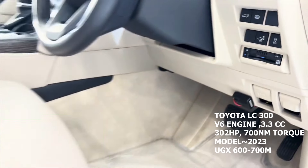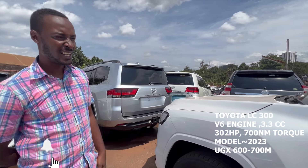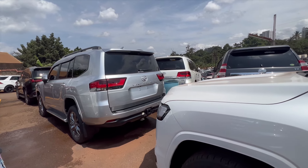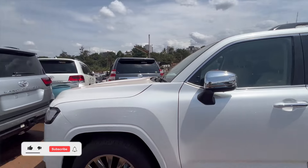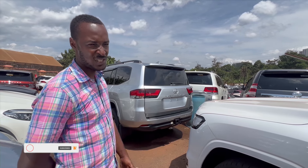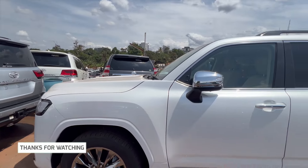It has leather seats — perforated leather, what most people usually call heated seats. This one in particular is the diesel, and that one is the petrol — same year of manufacture, 2023. Price range depends on mileage; used models with minimal mileage range from 650 to 700 million. On zero mileage it could cost between 700 to 800 million.